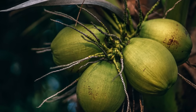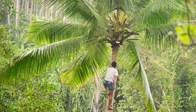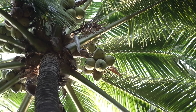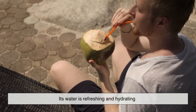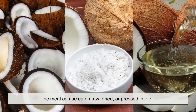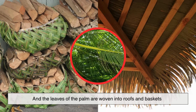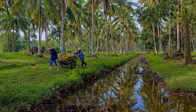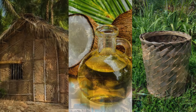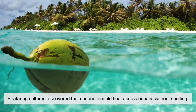The coconut is special in other ways too. Beyond its classification, it has played a huge role in human culture, survival, and trade. Unlike a walnut or hazelnut, the coconut is often called the 'tree of life' because nearly every part of it is useful: its water is refreshing and hydrating, the meat can be eaten raw, dried, or pressed into oil, the husk becomes rope and mats, the shell becomes bowls and tools, and the leaves of the palm are woven into roofs and baskets. For centuries, coastal and island communities have relied on the coconut not just as food, but as a building material, a source of fuel, and even a container.